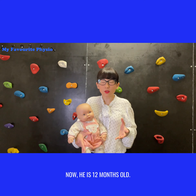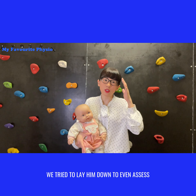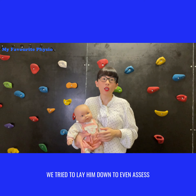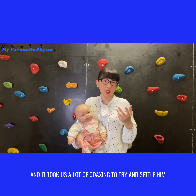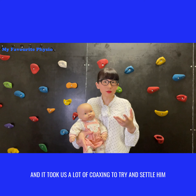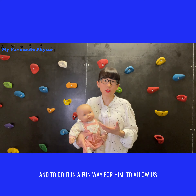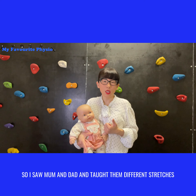Because of the spinal manipulations he had to endure, at 12 months old he was very upset when we tried to lay him down to even assess his neck range of movement. It took a lot of coaxing and settling to work with him.